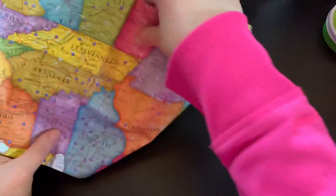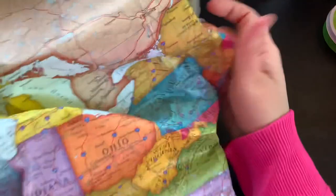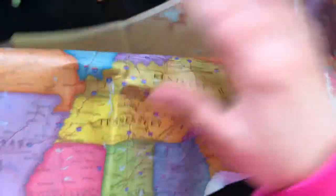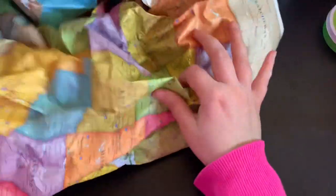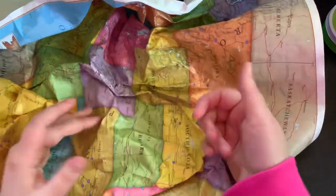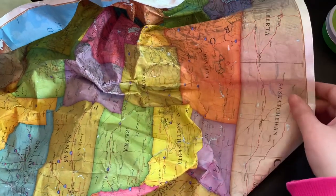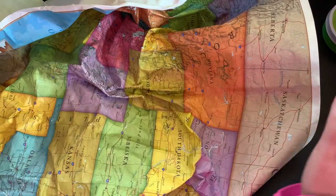This is from Rainbow Resource — the United States Scrunch Map. We already have the World one and use it all the time. It's a big map and virtually indestructible. You can pull on it, it won't rip; you can get it wet. You just scrunch it up and put it wherever you want. We keep our World one scrunched up small in our book basket so it's close by whenever we need it. There have been so many times I wished we had the US one, and now we do.